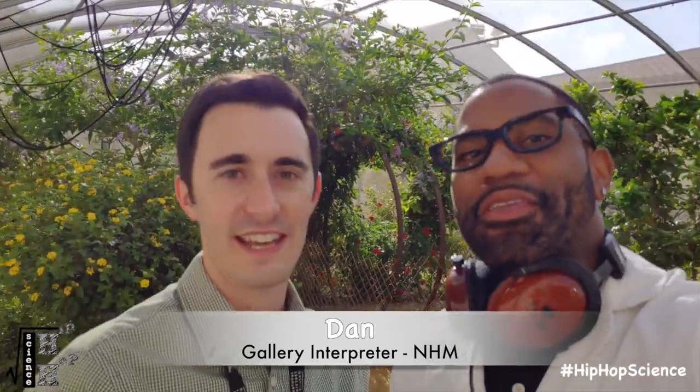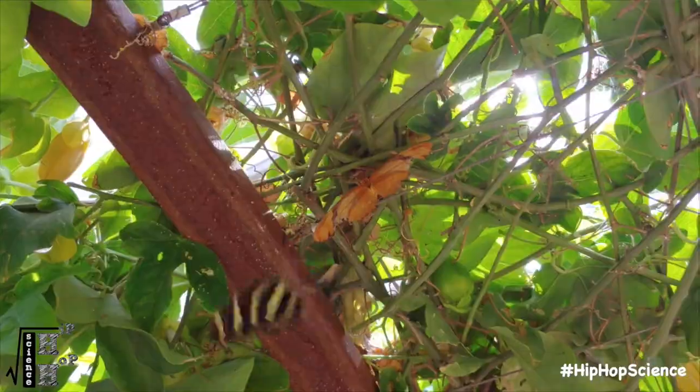I am here with my official gallery interpreter, my GI for the day, Dan. I am back here at the spider pavilion — last time it was the butterfly pavilion. Obviously, we've changed completely. We've gone from insects to arachnids, and we've got spiders literally everywhere. You're going to give me an exclusive guided tour. Okay, let's have some fun and see what's out here.